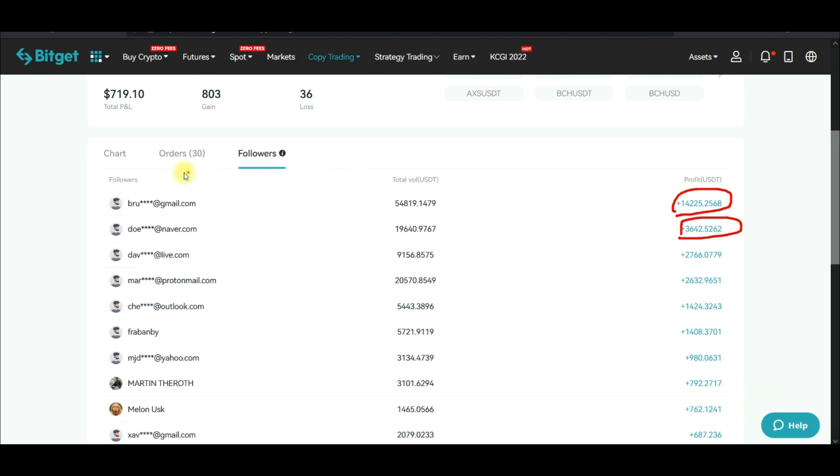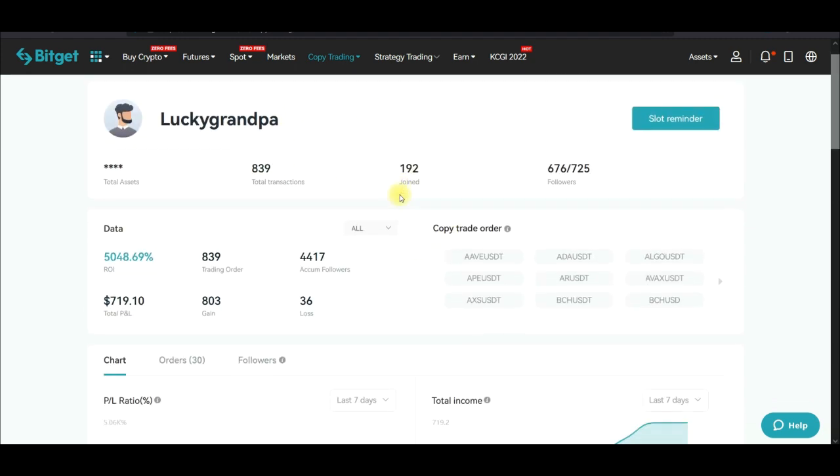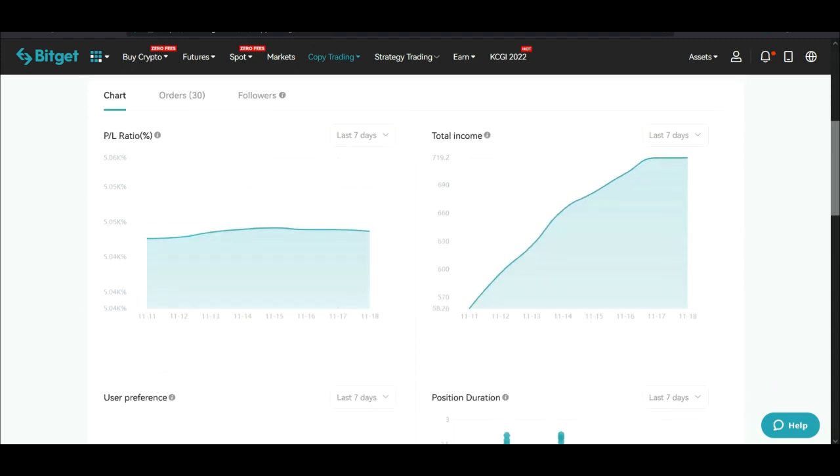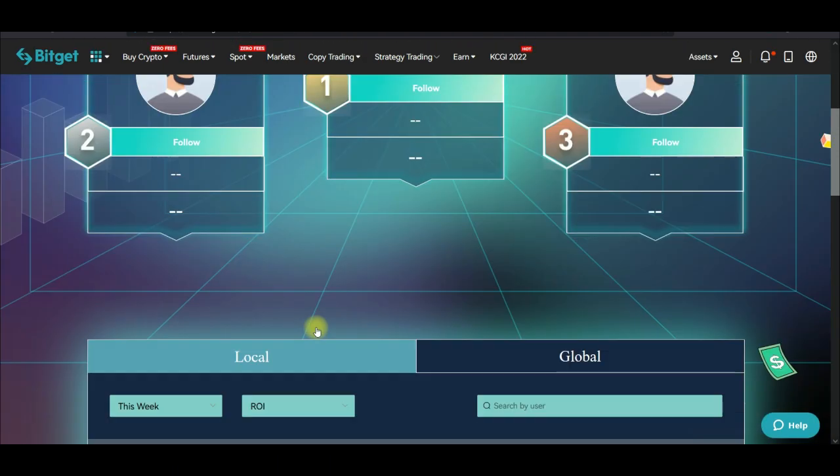If you don't know how to trade, copy trading is the best option for you. You can go ahead and follow this trader, or come back to the leaderboard and follow other traders of your choice.